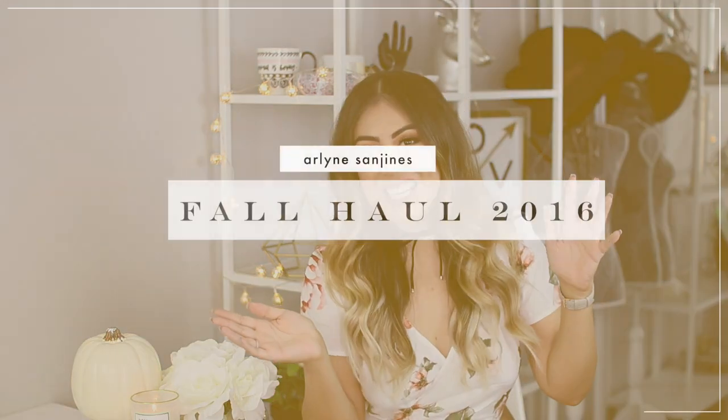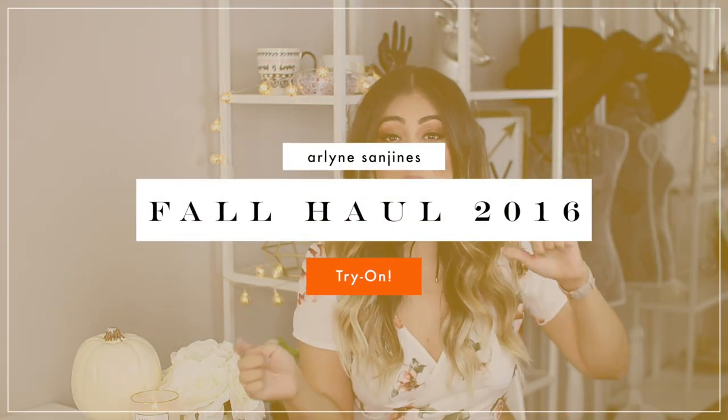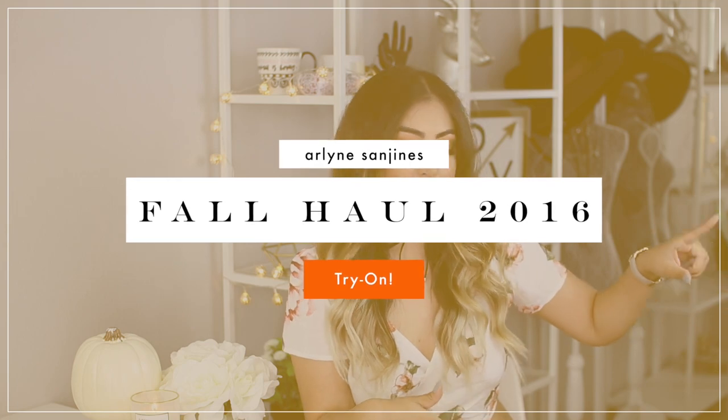Hi guys, so I have my fall haul today and I don't want to ramble on too much. I want to jump into everything because I'm going to try everything on for you guys. I'm going to sweat my ass off because we don't really get a real fall season here — it's like a fake fall, very fraudulent. The weather just can never make up its mind. Anyways, let's jump into everything I got.